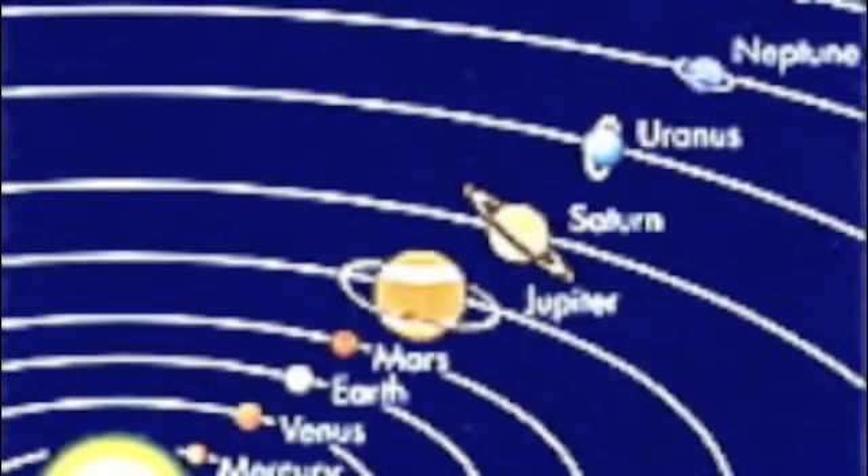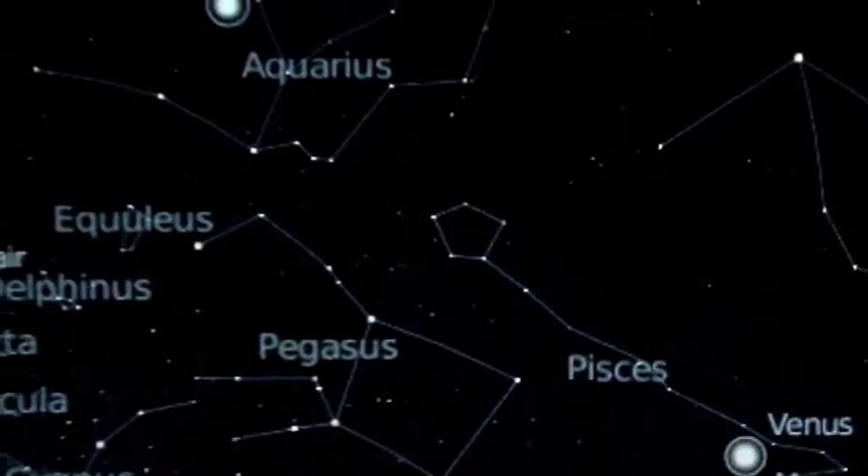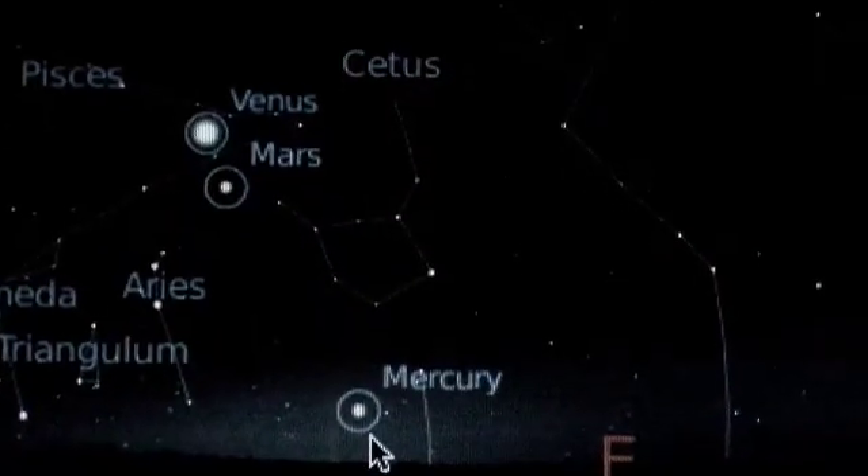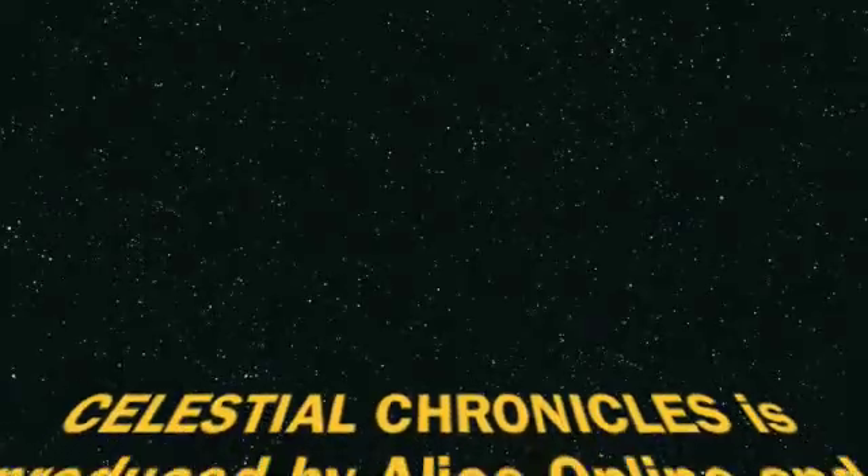Jupiter is up there at the moment too — it's rising in the late evening, so by early morning it's very well placed. And just before dawn, you might also be able to see the planet Mercury over June, quite low in the northeast just before dawn — a bright yellow star. So there are potentially four planets you could see before dawn.